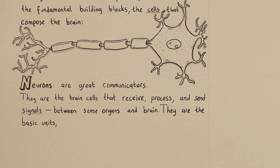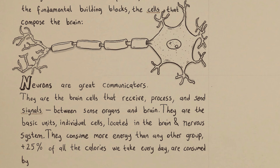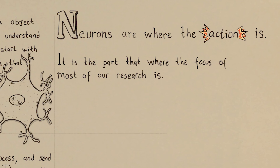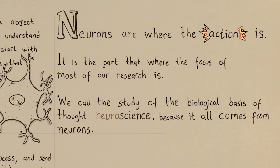They are the basic units, individual cells located in the brain and throughout the entire nervous system. They consume more energy than any other group — more than a quarter of all the calories we take every day are consumed by our brain's activity. Neurons are where the action is, and the focus of most of our research. We call the study of the biological basis of thought neuroscience, because it all comes from the neurons.